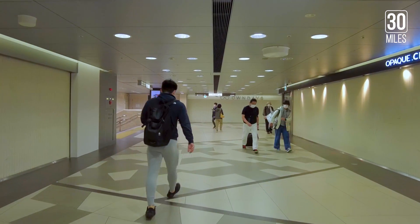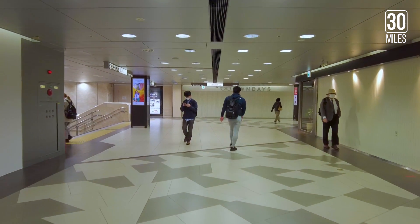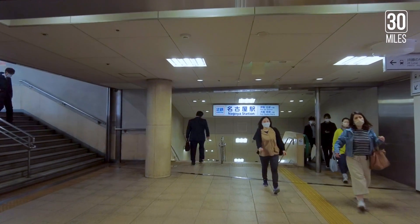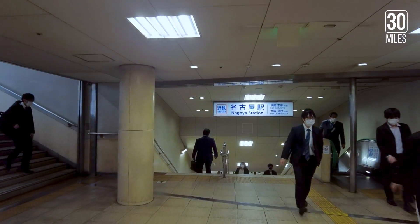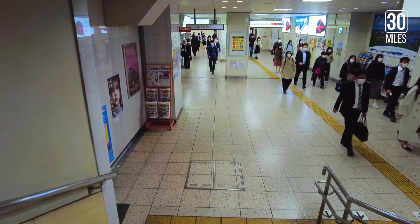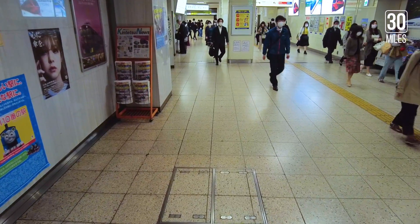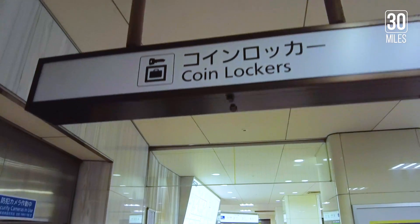One of the many ways to get from Nagoya to Osaka in Japan is via the Nagoya-Kintetsu station, located in the twin towers of JR Central Towers. Today, we will board the Limited Express Hinatori, taking us on a two-hour journey to Osaka.